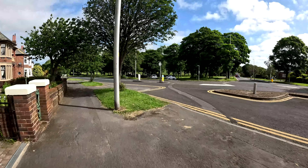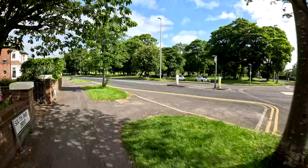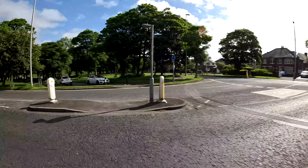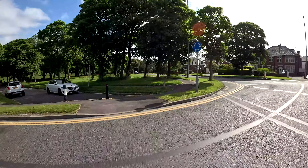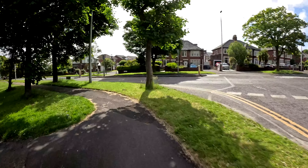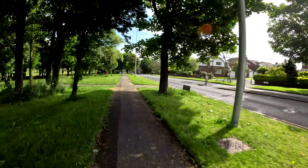Look at this gorgeous detail. ND filters certainly do help, especially with that nice blue sky.